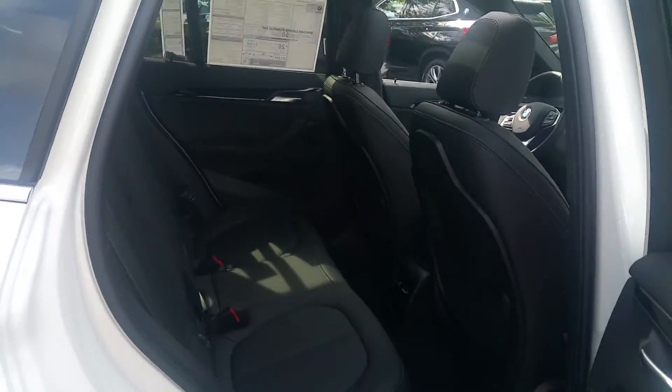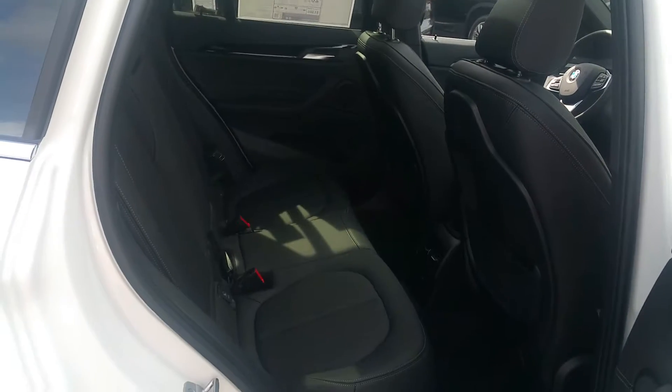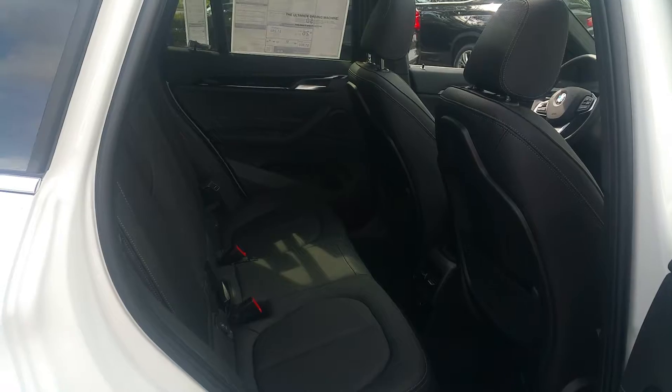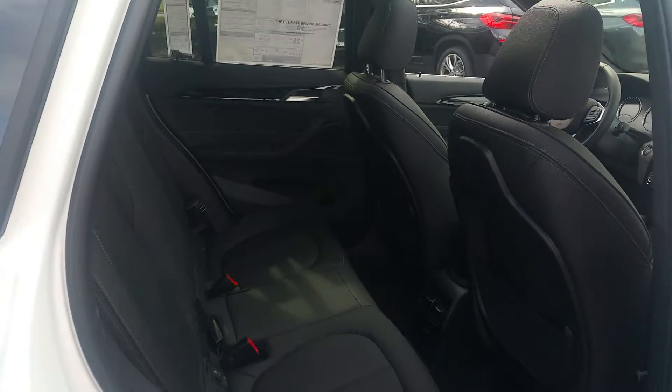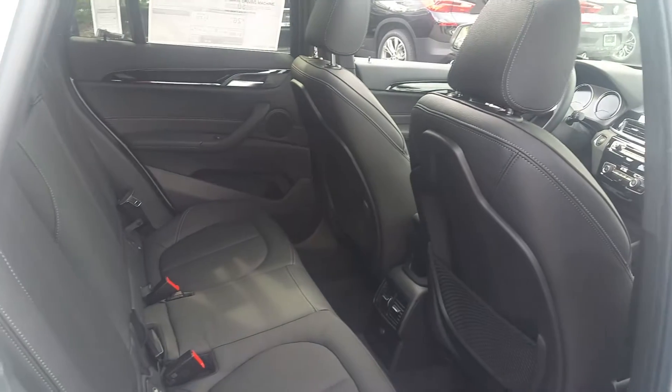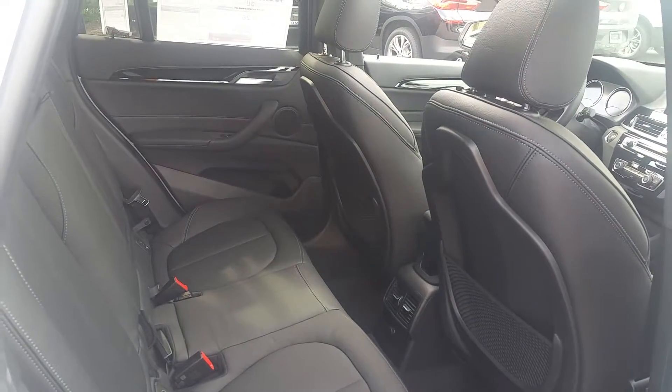Coming around to the back, you can definitely sit two adults back there very comfortably. Could sit three adults back there for a while, and definitely three small children. You've got a charge point down there and you also have rear AC ducts as well, which is nice.